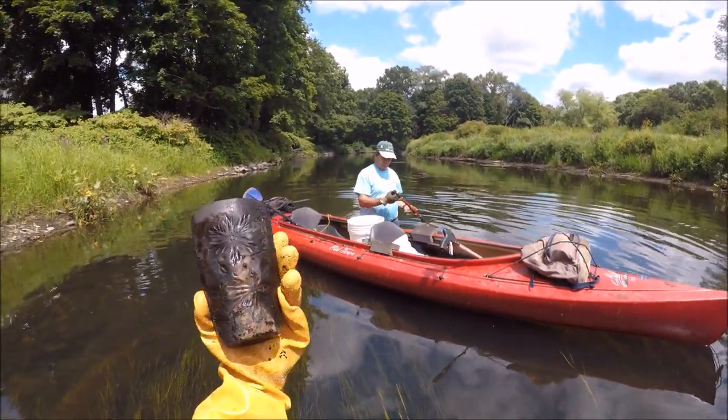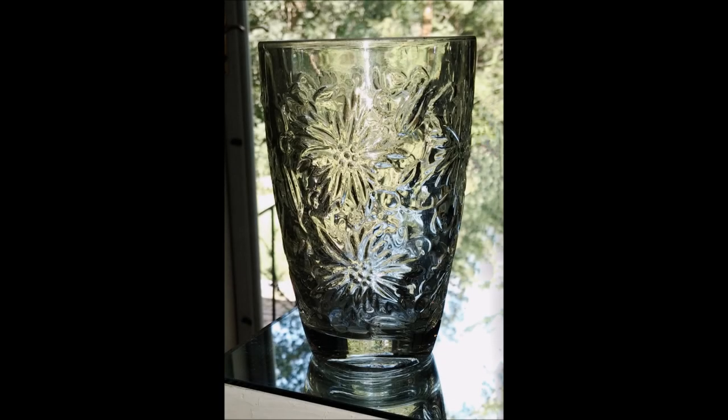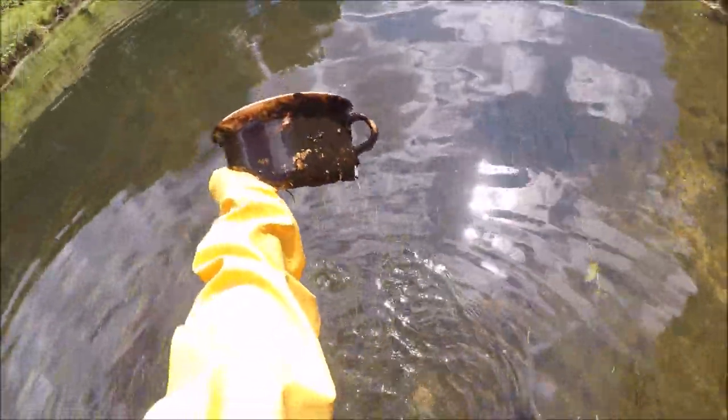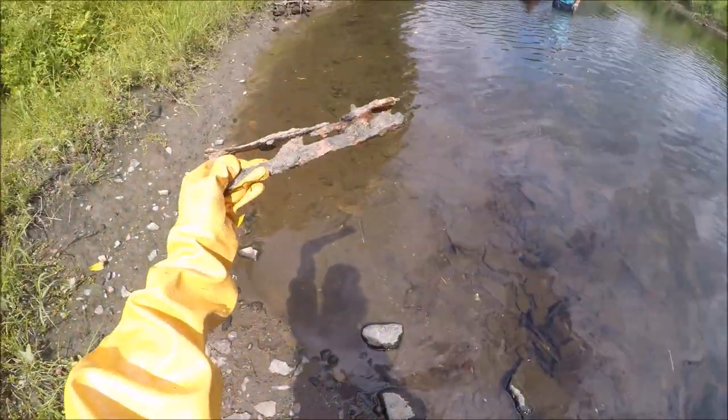I've got this — not as old, but it's pretty. Well, this would have been a chamber pot. That's okay. And an ice skate.